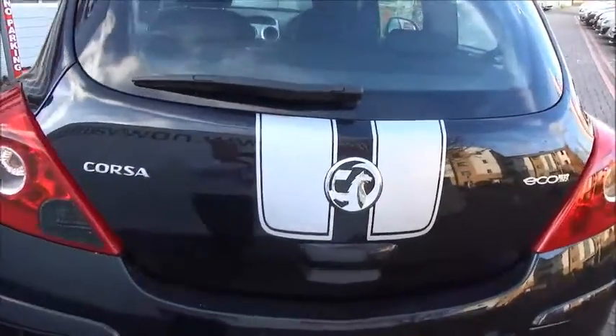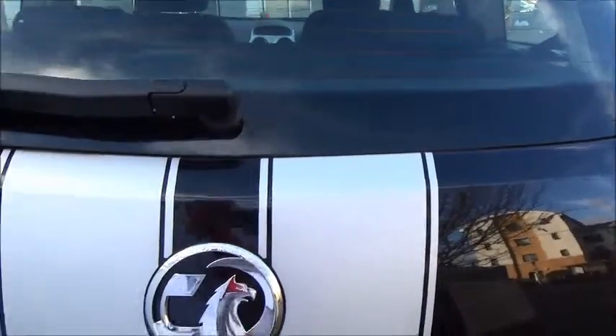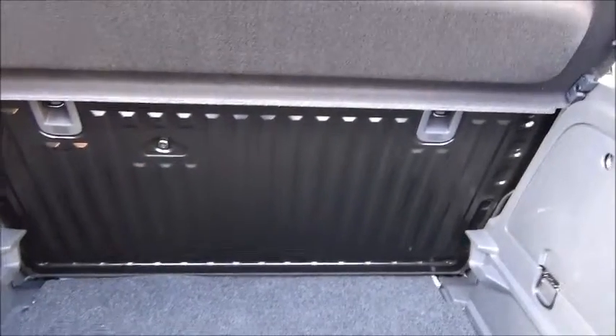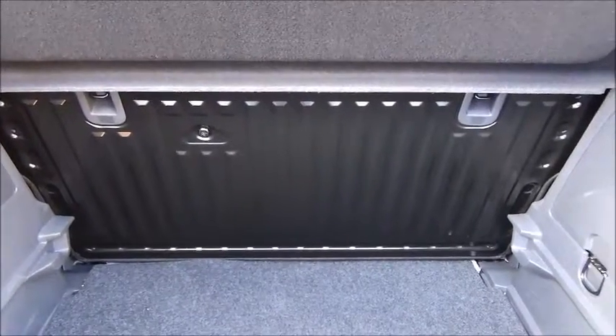Moving into the rear, as you can see we have a nice boot space with a convenient light. It has a rear folding seat to give you greater flexibility.